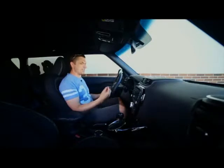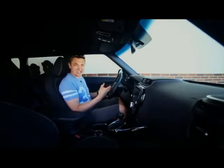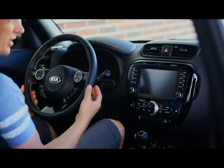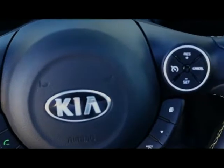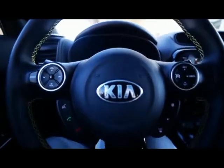Руль Kia Soul – это не рулевое колесо в обычном исполнении, это гаджет. Это молодежный такой девайс. Такими можно было бы сделать джойстики для PlayStation и Xbox следующего поколения. Потому что здесь есть чему поучиться мастерам индустриального дизайна. А автомобильным мастерам стоило бы поучиться сочетанию элементов фактуры цветов.